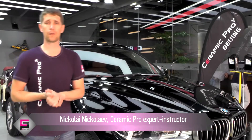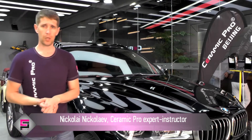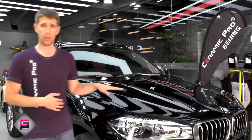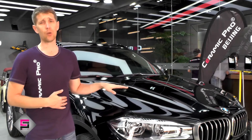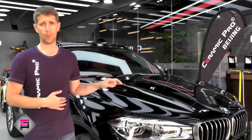Hello, here we are again in the Ceramic Pro Beijing Detailing Center. If you remember our previous video, I told you about this BMW X6. The car is new, just from a dealer, but many professional detailers know that even new cars have small defects and damages caused by car transportation to the showroom and car exploitation directly in a trading company.